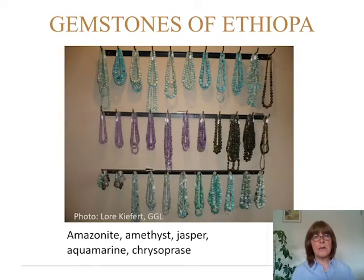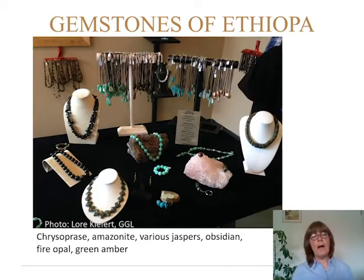In the top row you have amazonite, in the middle amethyst, and on the right in the middle row, jasper. In the bottom you have aquamarine and chrysoprase. Here are some more chrysoprase, amazonite, various types of jaspers, also obsidian, fire opal, and green amber.